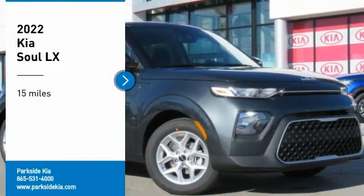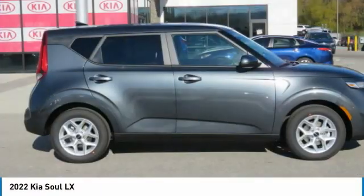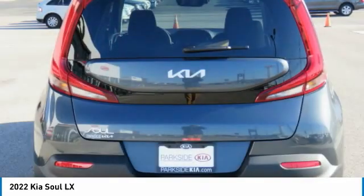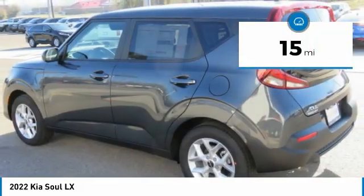Take a ride in the 2022 Soul. The Soul is quick and ready with its innovative catchy style, a sharp, roomy and well-fitted cabin, and a comprehensive list of safety and fun features. This vehicle has less than 100 miles.